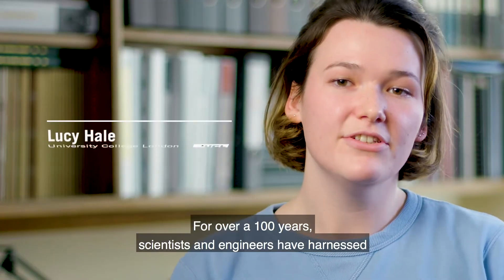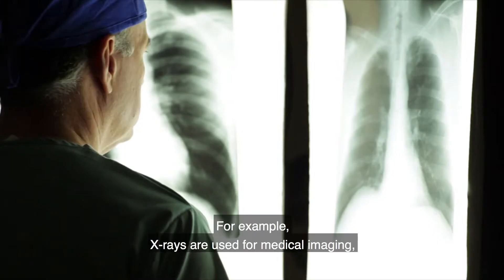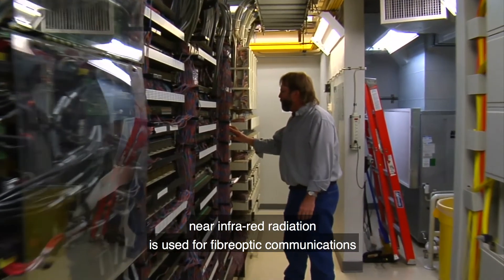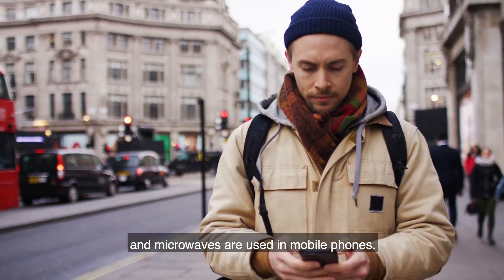For over a hundred years, scientists and engineers have harnessed these different types of radiation to produce technologies with societal benefit. For example, x-rays are used for medical imaging, near infrared radiation is used for fiber optic communication, and microwaves are used in mobile phones.